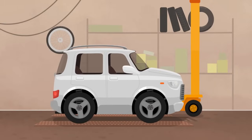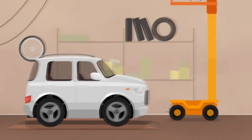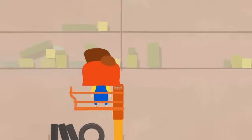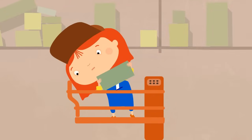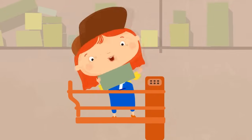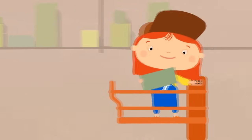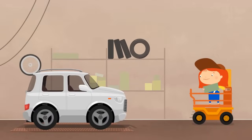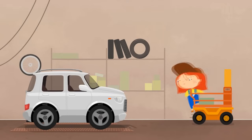Hmm, but where is Dr. McWheely? Ah, she's up there. Dr. McWheely, please come down and meet your customer. We need your help with broken headlights here.